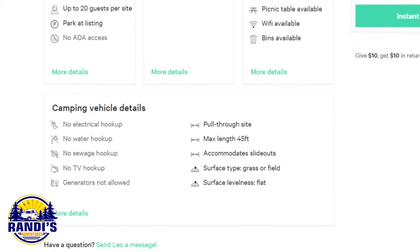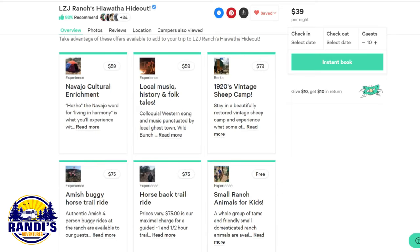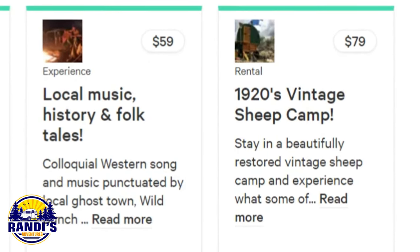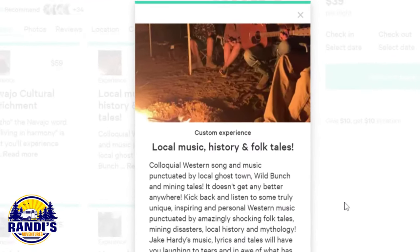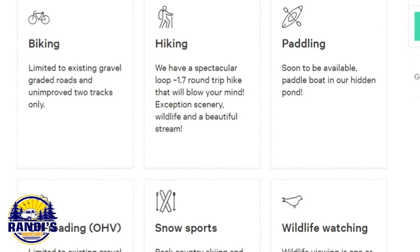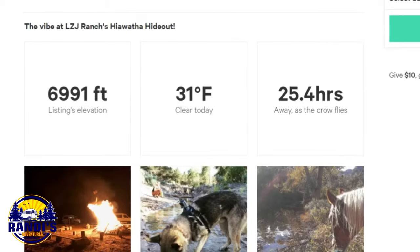The camping vehicle details section offers essential information — it'll tell you if there are hookups available and the maximum RV length the site will accommodate. Here's what can really make your camping experience unique: each campsite host can offer optional things to purchase that can make your experience truly one of a kind. When camping at LZJ Ranch's Hiawatha Hideout you can purchase a guided horseback trail ride, or listen to local music and folktales. The next section shows activities offered at the Hip Camp host property or nearby. You can also see property elevation, current temperature, and how far away the property is from your current location.